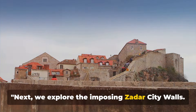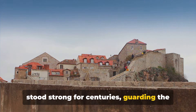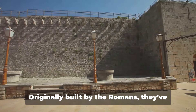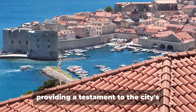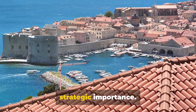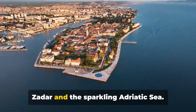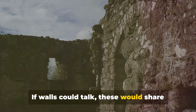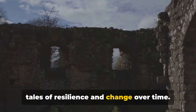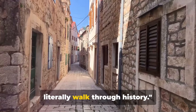Next, we explore the imposing Zadar city walls. An emblem of endurance, these walls have stood strong for centuries, guarding the city's rich history. Originally built by the Romans, they've been fortified over time by the Venetians, providing a testament to the city's strategic importance. Today, they offer breathtaking views of Zadar and the sparkling Adriatic Sea. If walls could talk, these would share tales of resilience and change over time — the Zadar city walls, where you can literally walk through history.